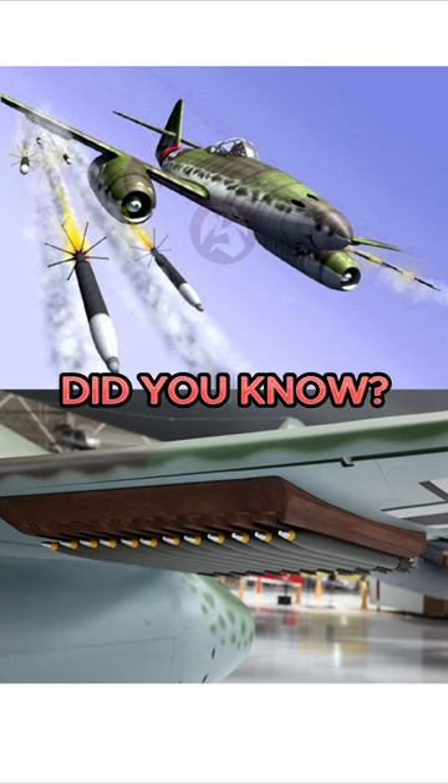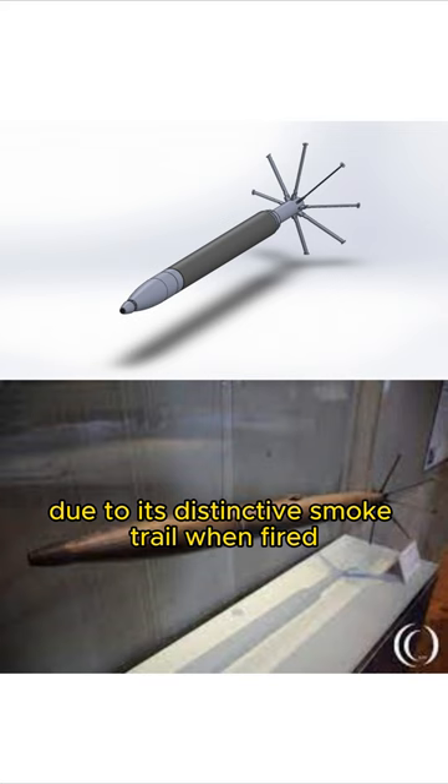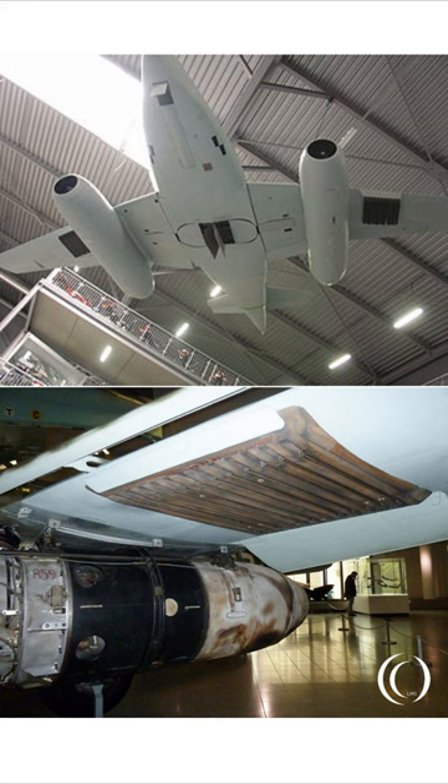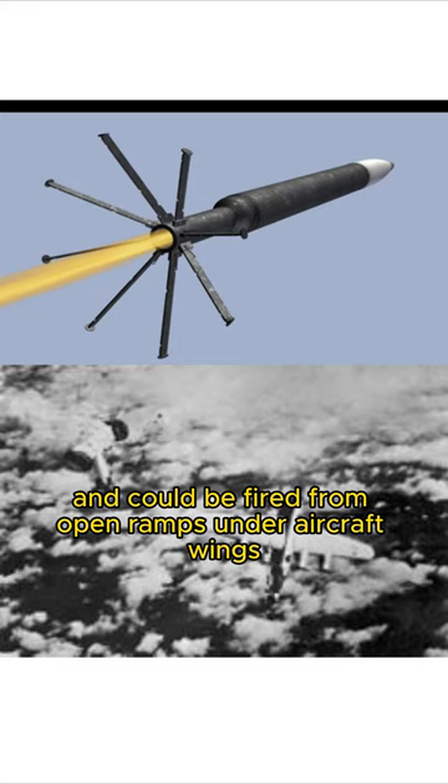Did you know? The R-4M, also known by the nickname Orkin due to its distinctive smoke trail when fired, was a folding fin air-to-air rocket used by the Luftwaffe at the end of World War II. The R-4M was used on several late-war German combat aircraft, most notably the Messerschmitt Me-262, and could be fired from open ramps under aircraft wings or from tubes inside underwing rocket pods.